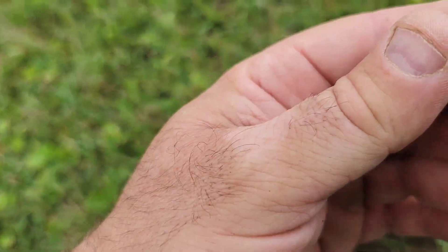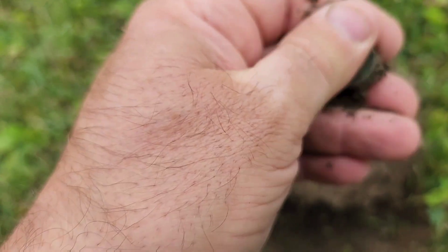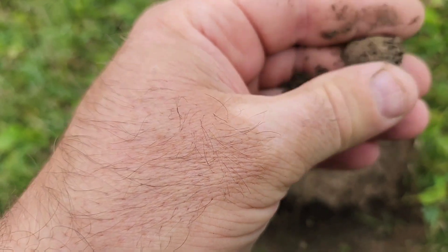Probably got something old here. I think this is an Indian head. Yep — probably a wheaty.